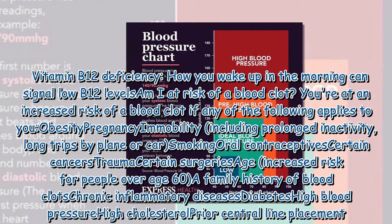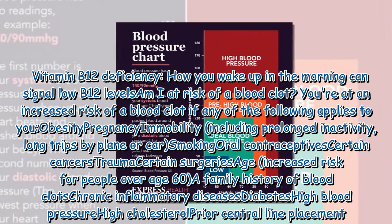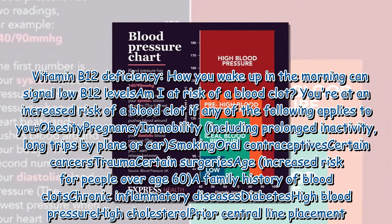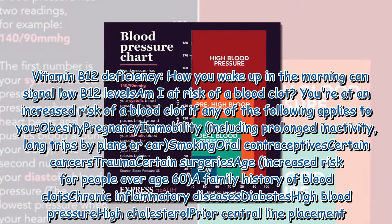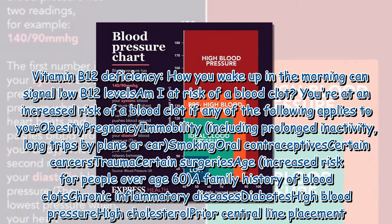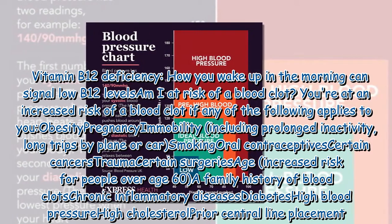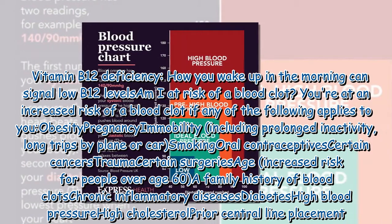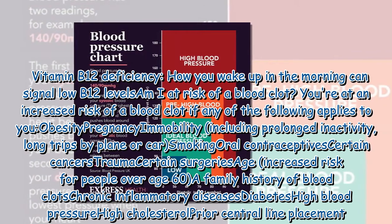You're at an increased risk of a blood clot if any of the following applies to you: obesity, pregnancy, immobility including prolonged inactivity, long trips by plane or car, smoking, oral contraceptives, certain cancers, trauma, certain surgeries, age with increased risk for people over 60, a family history of blood clots, chronic inflammatory diseases, diabetes, high blood pressure, high cholesterol, or prior central line placement.